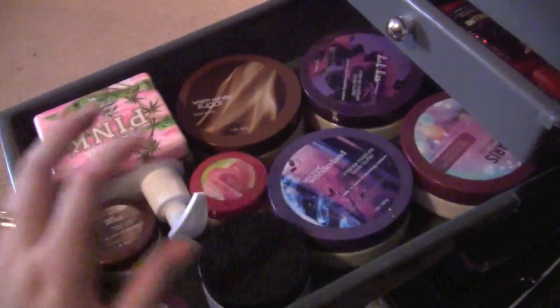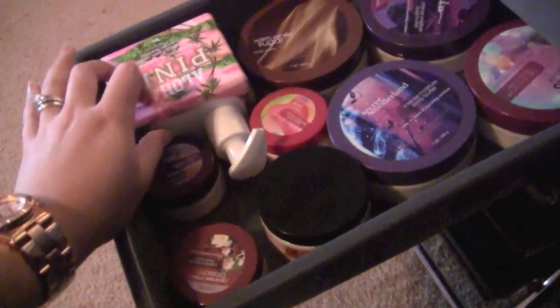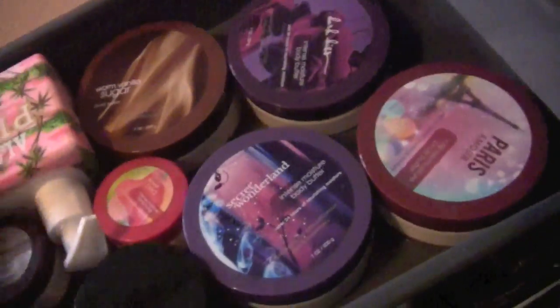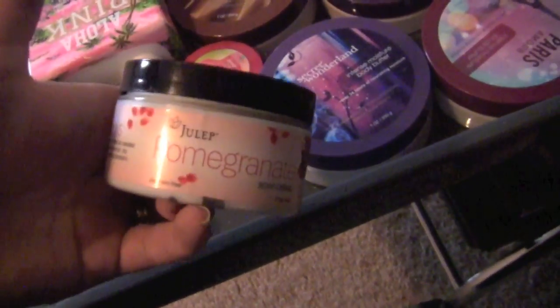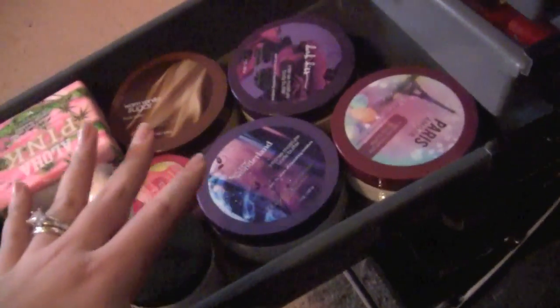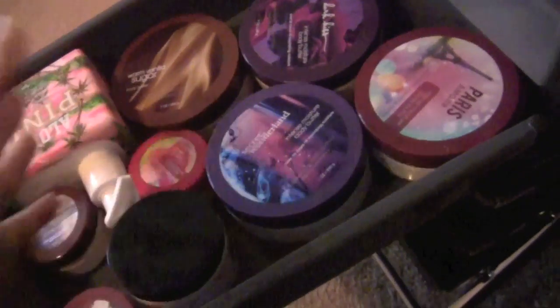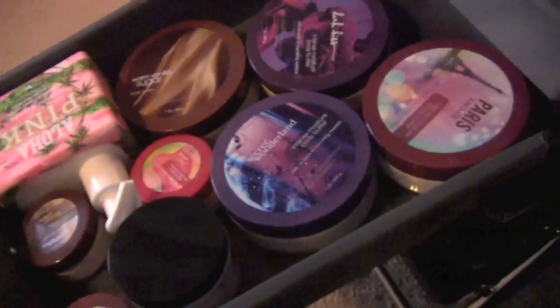The next drawer is body butters. This is my Aloha Pink that was in my bathroom for a long time but was just collecting dust because I would always forget to use it, so I put it back in here. I have four regular size body butters, three smaller size body butters, and a random Julep body butter. The body butters are my favorite for right after I get out of the shower — before bed I'll rub them on my elbows and my knees. They're a little too greasy to use all over, but great for spots that need a lot of moisturizing.